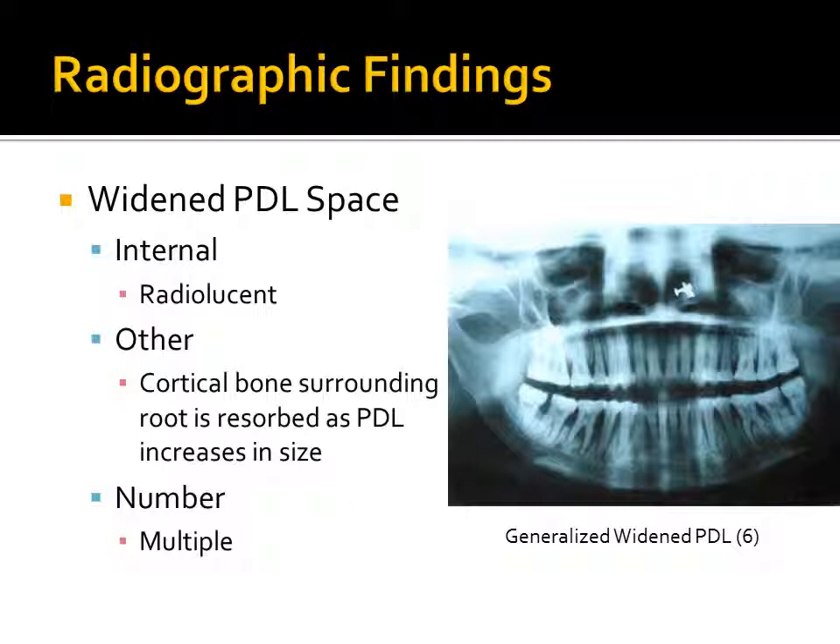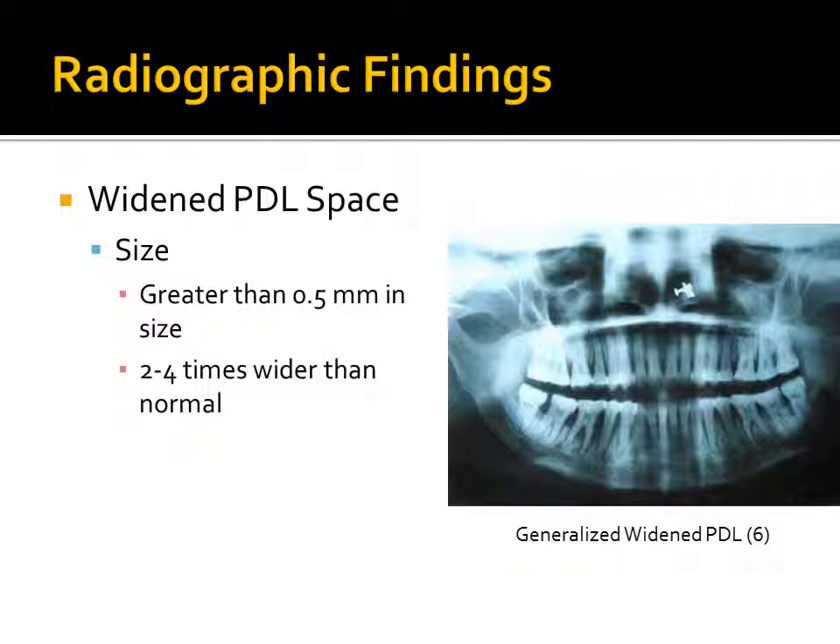Other structures can be affected by the widened PDL space. This includes cortical bone surrounding the root, which is resorbed as the PDL increases in size. There will most likely be multiple widened PDL spaces throughout the dentition. The size of the PDL space is usually greater than half a millimeter in width, which is about two to four times wider than normal.